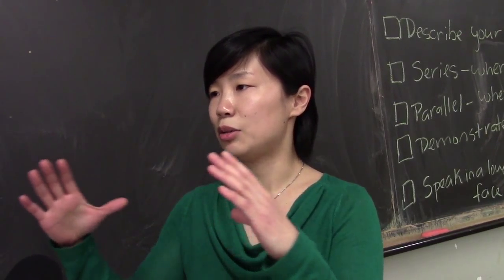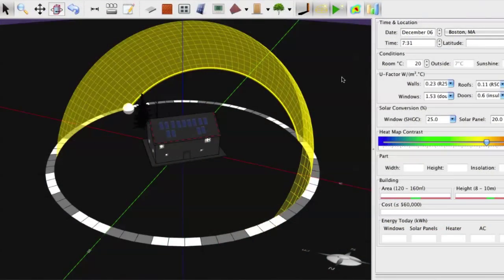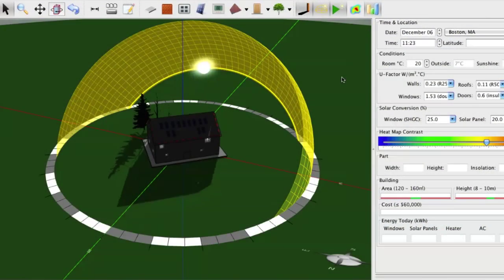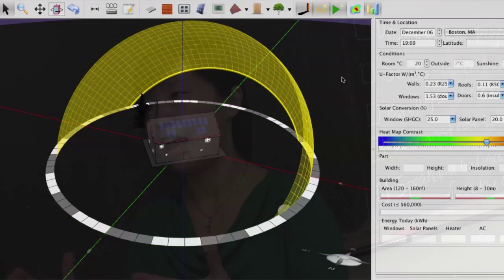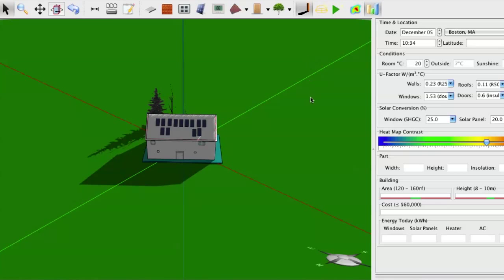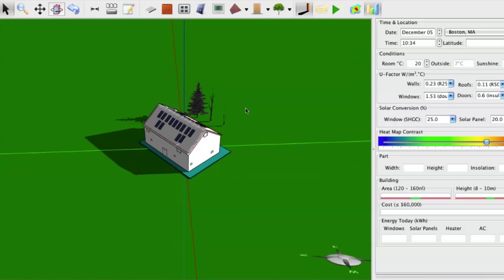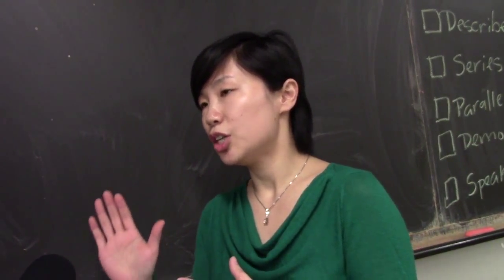There is a tool called the Heliodon. Using that tool you can see how the sun rises and sets. You can also look at the shades — how different buildings cast shadows toward each other — and you can run thermal simulations to look at the rate of heat transfer through different materials.